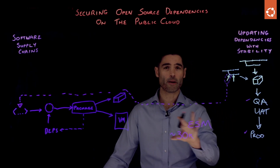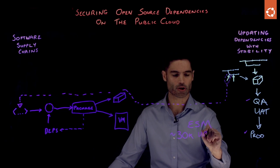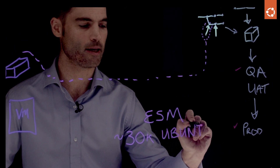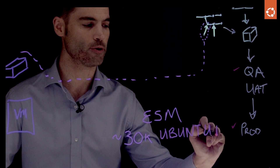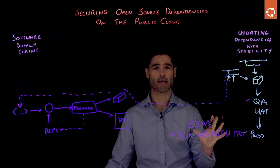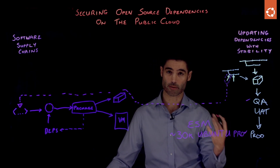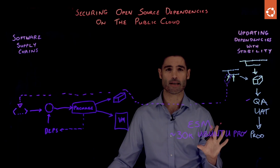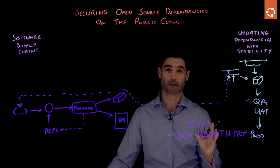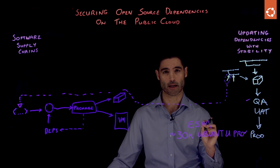Normally in a data center, you would enable this through a collection of security features that we put together into a package called Ubuntu Pro. Often you will purchase an annual token, or if you're one of our community members or an individual, you can obtain a free token to access these entitlements.